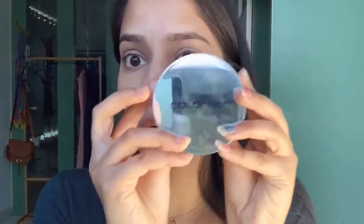We are not putting any foundation. Then we are going to use a loose powder — we're going to use Color Bar loose powder.